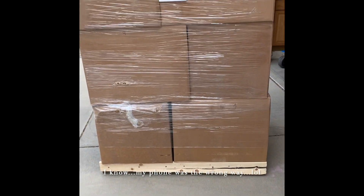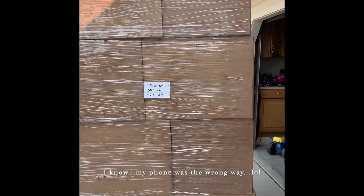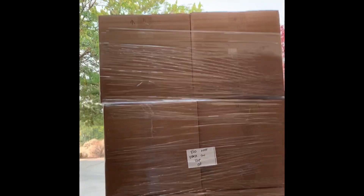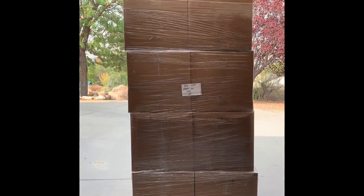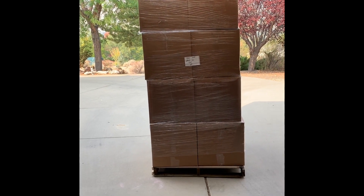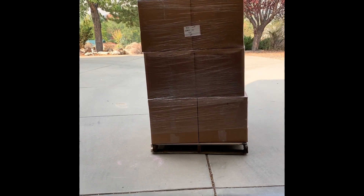The haul is here, boys! Problem is, it doesn't fit in the garage — it's too tall to fit in the garage. I mean, it looks like it fits from that angle, it looks okay, but trust me when I say it's too much.